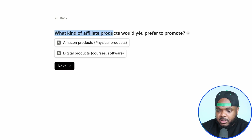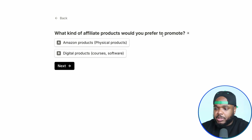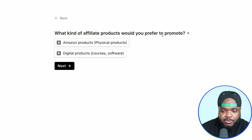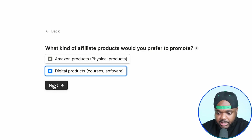What kind of affiliate products do you prefer to promote? If you're looking to promote physical products on your website, you're going to go with Amazon Associates. But if you're looking to promote digital products so that you can earn recurring commissions months after the person has paid for that product, then select this one. That's what I'm going to do in this case, and then click on next.